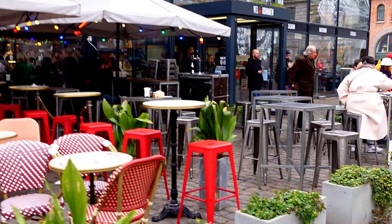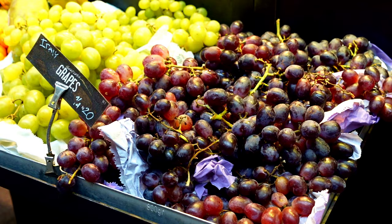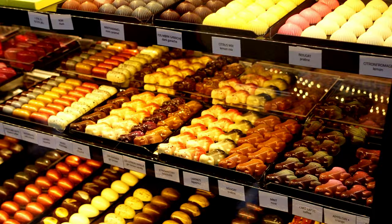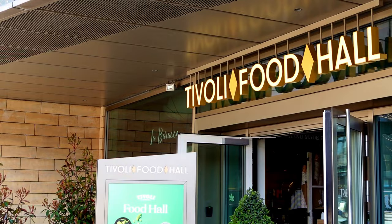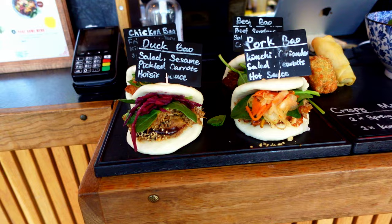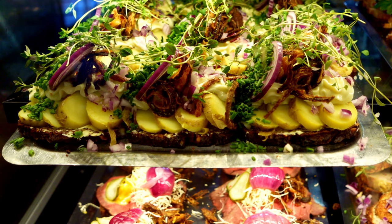Another thing that's popular in the Copenhagen food scene are food markets, including Torvalen food market, which has everything from fresh fruit and veg, a selection of meats, to ready-to-devour, mouth-watering eats. Another food market is Tivoli food hall, which has more ready-to-eat foods and is right next to Tivoli Gardens, making it a great place to eat if you're visiting the theme park. If you want to know more about Tivoli Gardens, check out my video on the top things to do in Copenhagen.